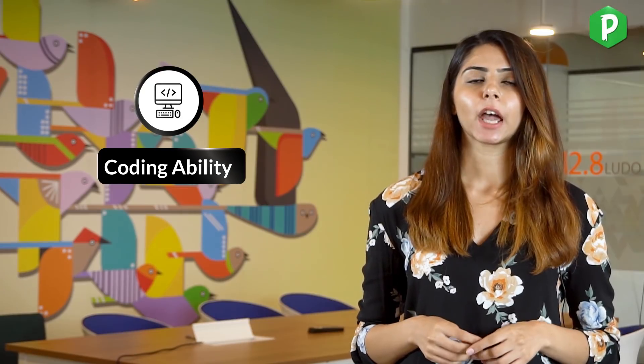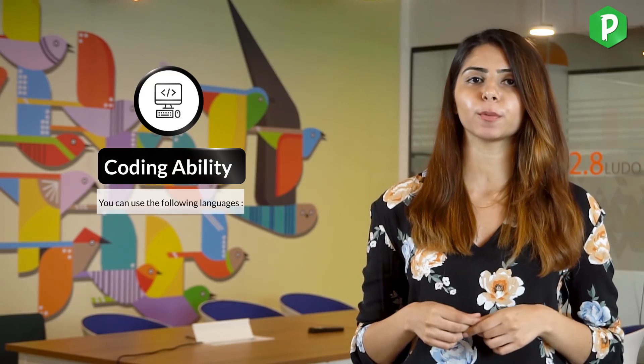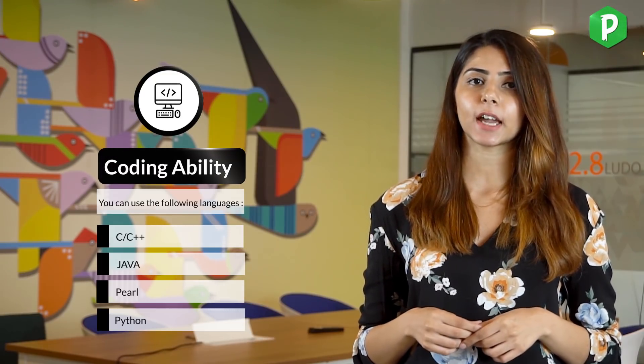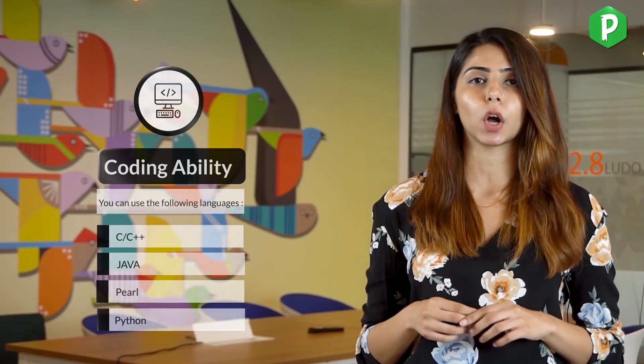Finally, there is the Coding Ability section. This is of high difficulty — you get one question and 30 minutes to solve it. You can solve it in C, C++, Java, Perl, or Python. If you plan to prepare for this section in less than 10 days, you need to know which topics to concentrate on and which topics you can skip.